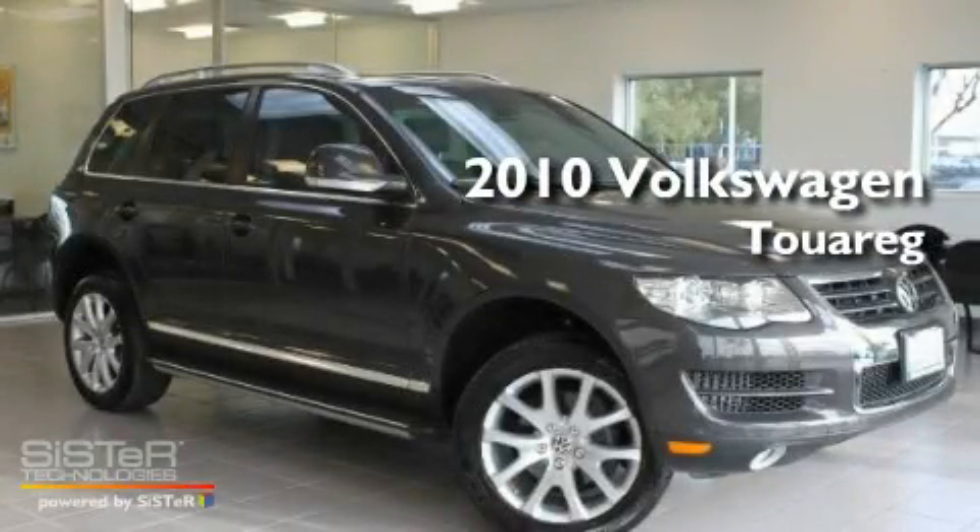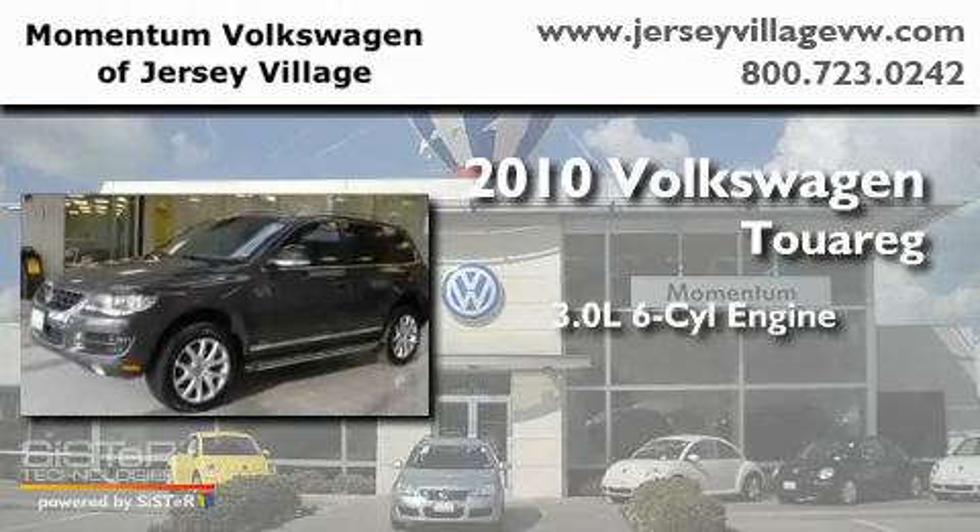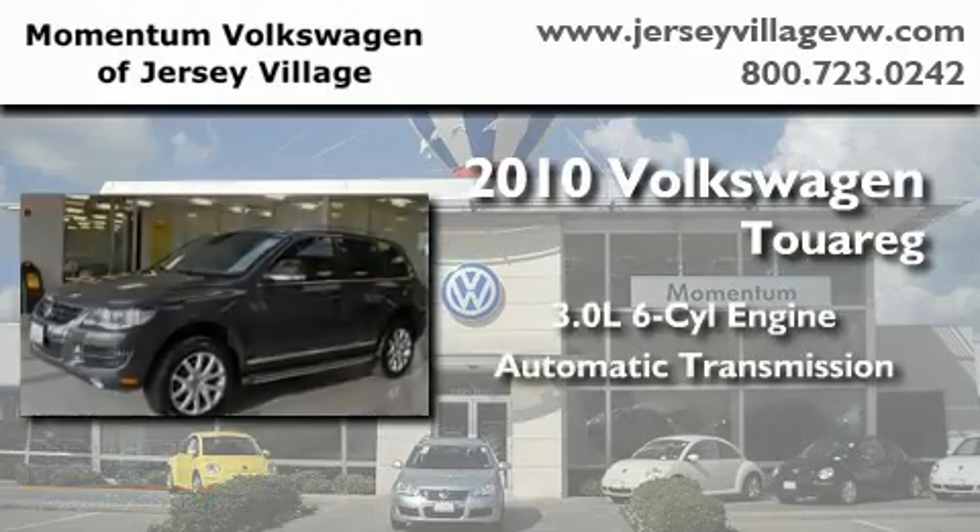This is a 2010 Volkswagen Touareg. It has a 3.0-liter, six-cylinder engine, an automatic transmission, and four-wheel drive.